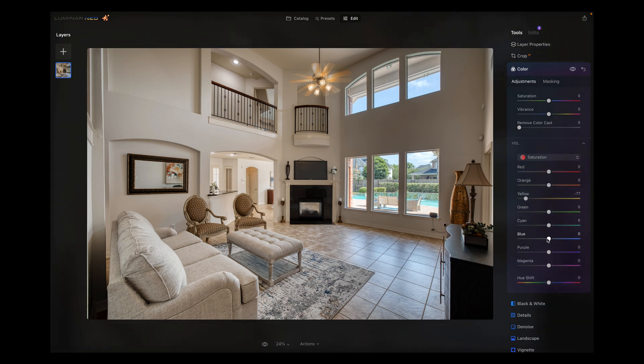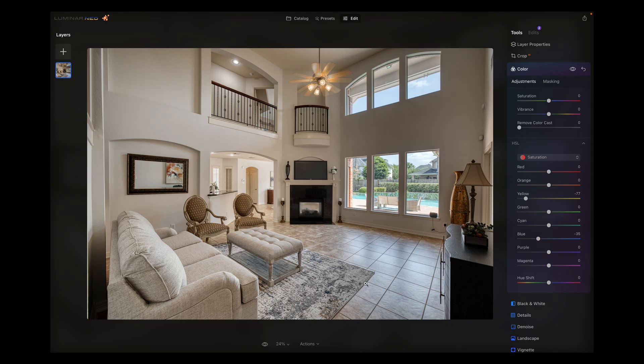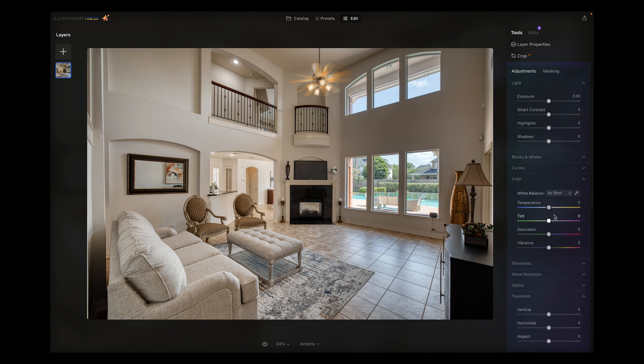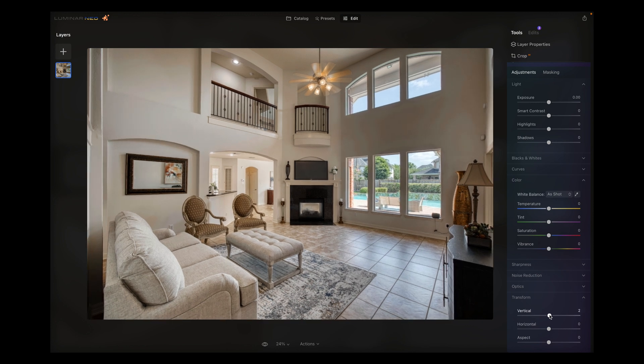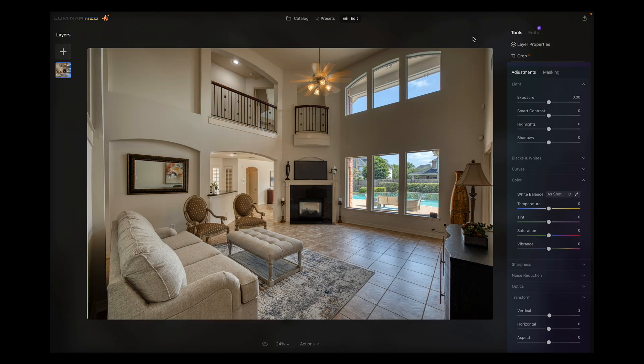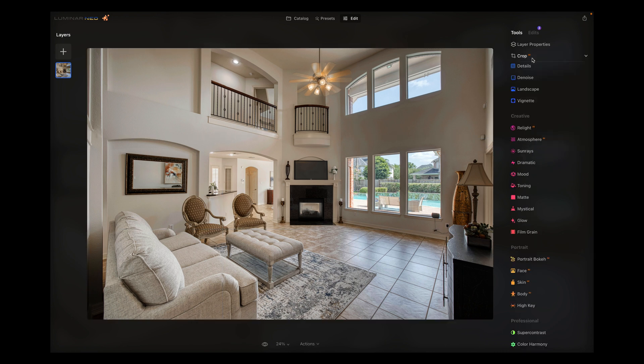I'm going to drop the saturation of the blues a little bit too. I didn't have a polarizer for this because I had just gotten the 15 to 35 and hadn't ordered one yet — but now I have one that would have cut a lot of this reflection out. I just need to fix the alignment a little bit; it was looking down a bit. It is running slower, possibly because I'm screen recording and have Lightroom open. Before and after — that looks pretty good. You could easily send that as a final image.